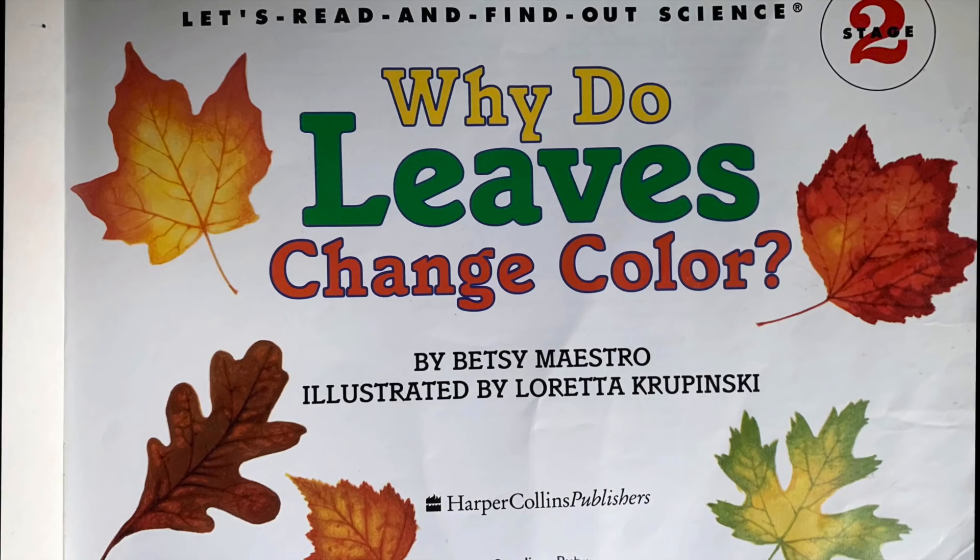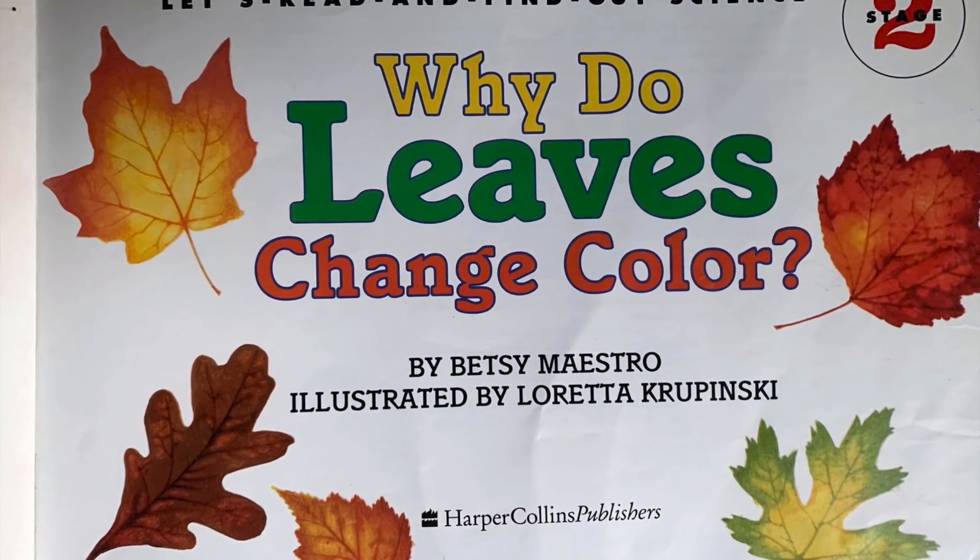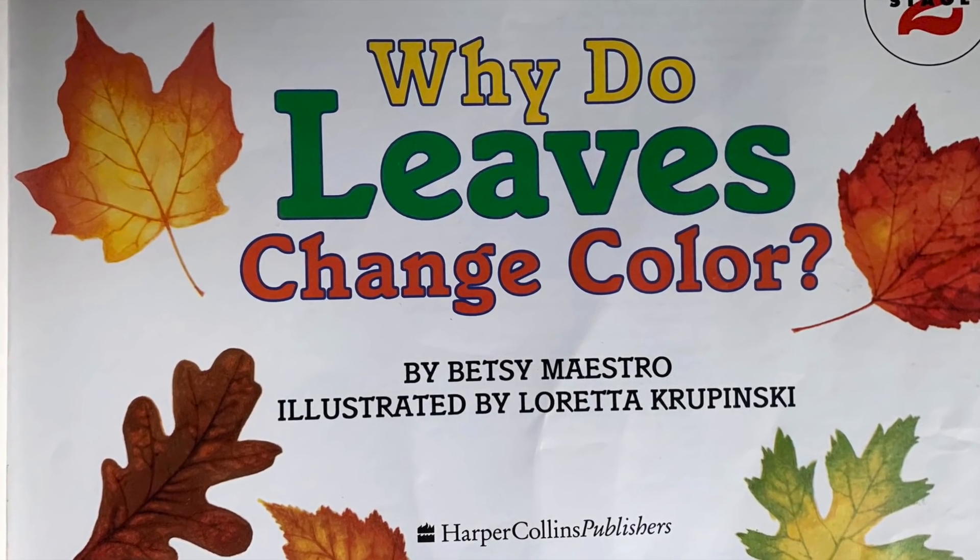Today, I have a book titled Why Do Leaves Change Color? It is written by Betsy Maestro and illustrated by Loretta Kripinski.